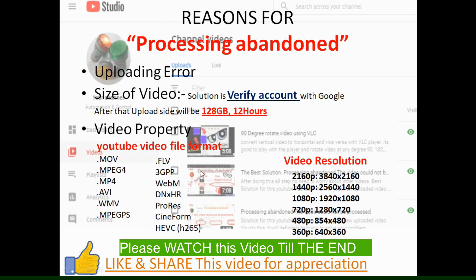So guys, these are all the reasons I found so far and I've explained them all to you. If you fulfill all the criteria given by YouTube, your video will never be rejected. Please like and share this video for appreciation of my work. Thank you very much.